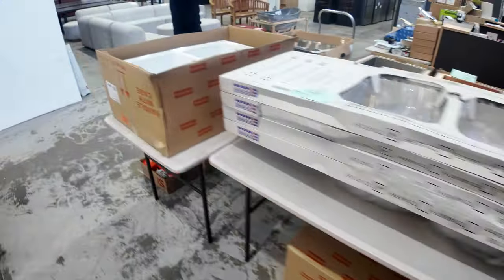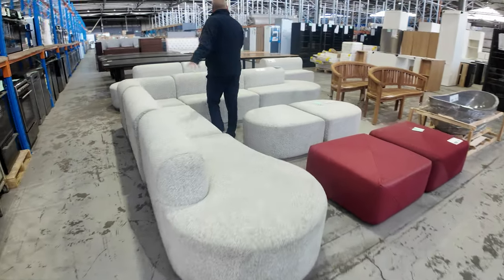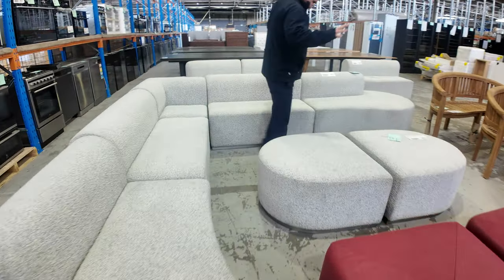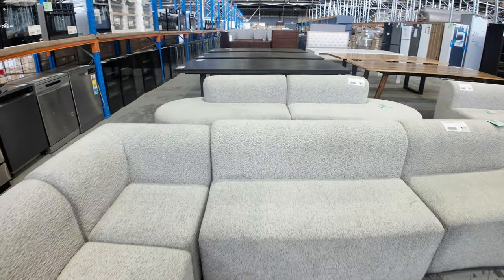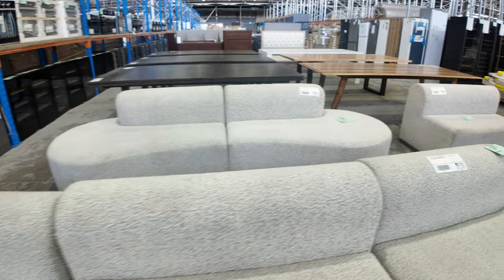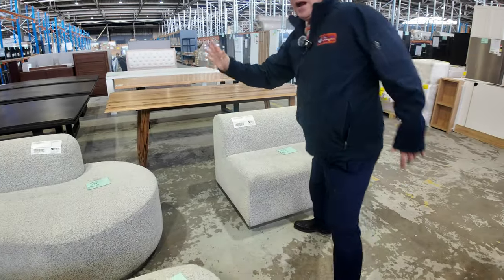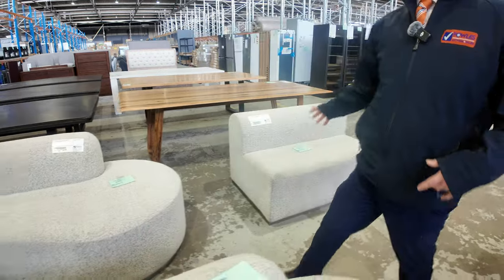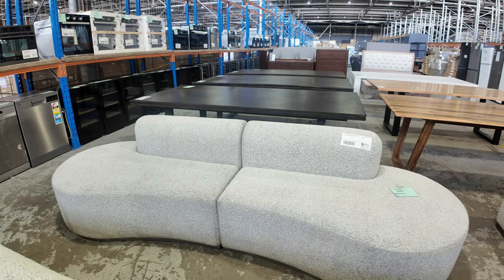Down through here we have some beautiful furniture as well — quite modern look. These are all unreserved. I think there's about 30 of this particular modular set, something along that line — 30 of the modular, 4 of the full one, and 7 of the island. Absolutely fantastic, all unreserved.